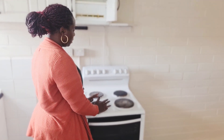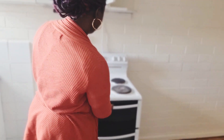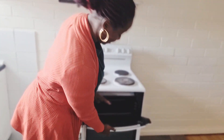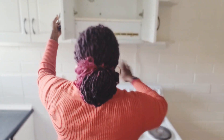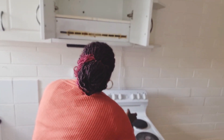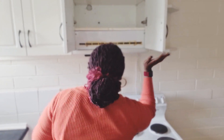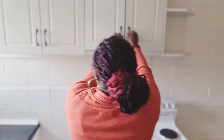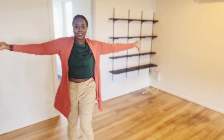This is the cooker — I would have loved a newer version but it works. We haven't tested it but I think it's working. The oven is clean. I have my range hood over here; I'm not sure why it's not coming on. And there's storage here — this is my living space.